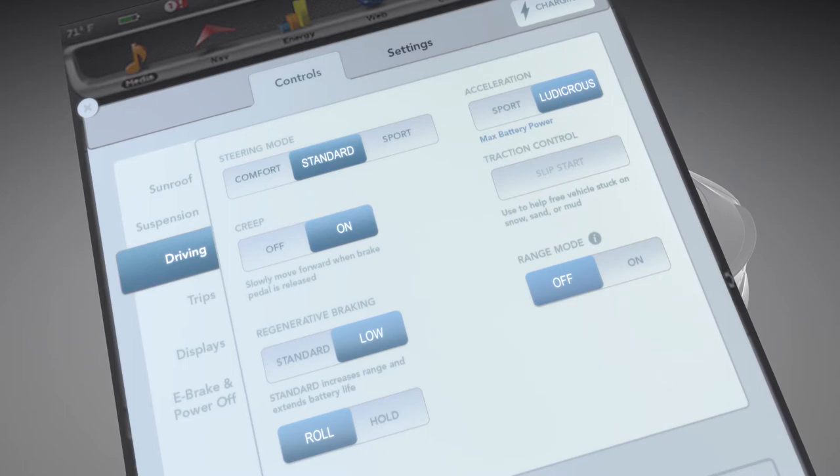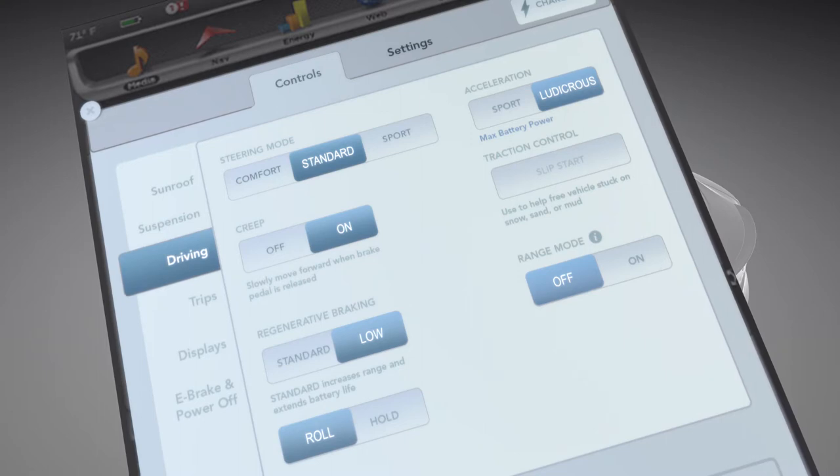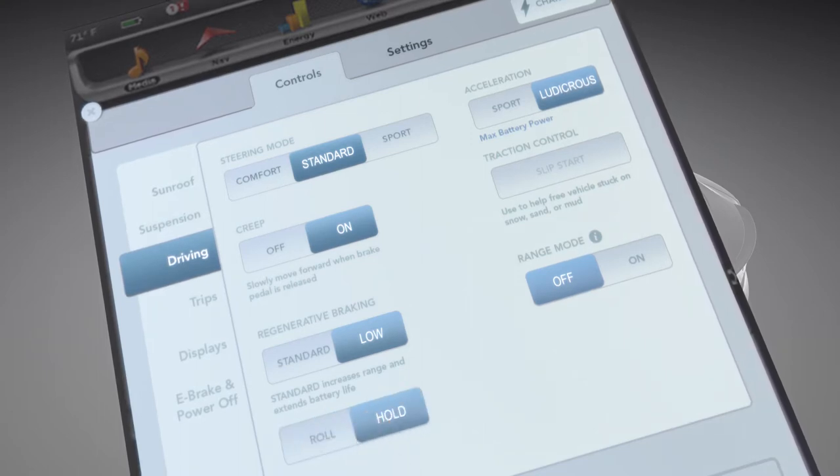Alternately, the Roll setting also disengages regenerative braking at low speeds but does not apply motor torque, allowing the vehicle to roll freely, similar to a vehicle in neutral. Finally, the Hold setting continues to engage regenerative braking until the vehicle comes to a complete stop, which helps reduce brake wear and produces the greatest amount of recaptured energy.